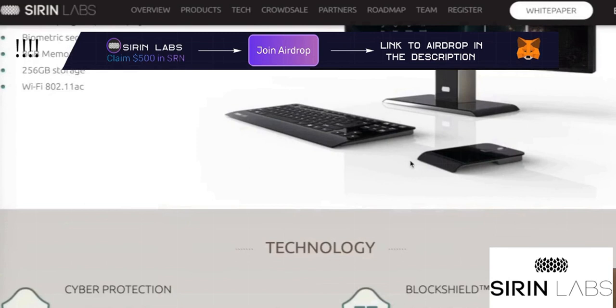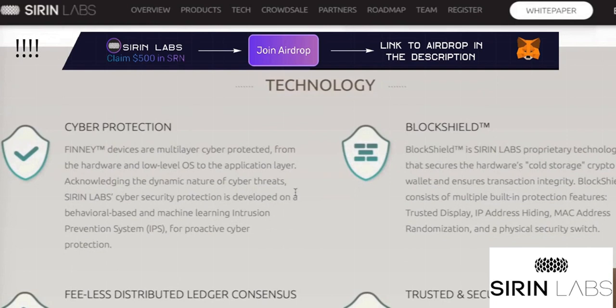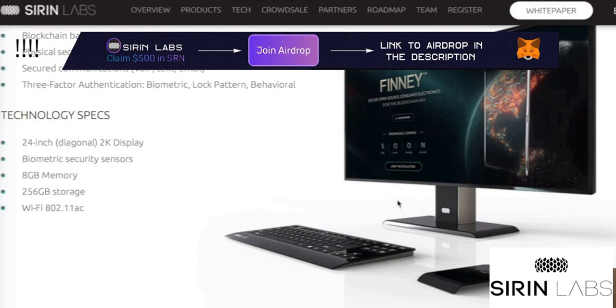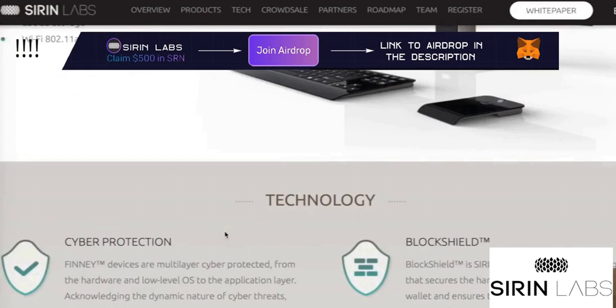Here are some other technology specs — like cyber protection, blockchain. I think Seren Lapsus is just a company that spends a lot on research and development on security. So I think this computer has a resistance to all hacks and people trying to steal information from this computer — it's not possible, or at least they're trying to make it impossible.